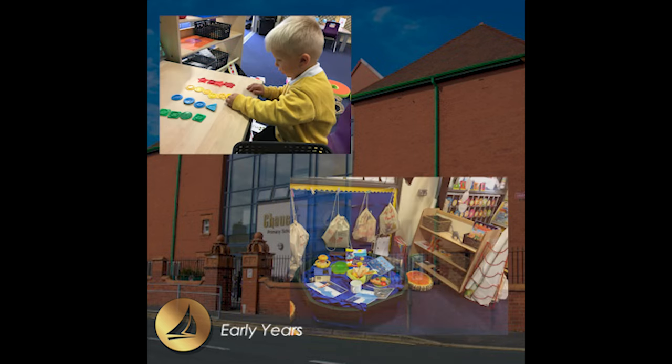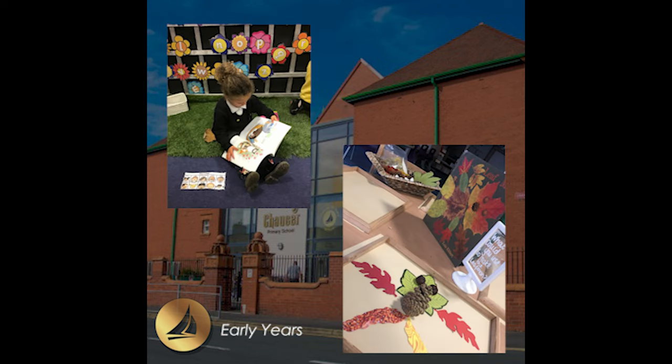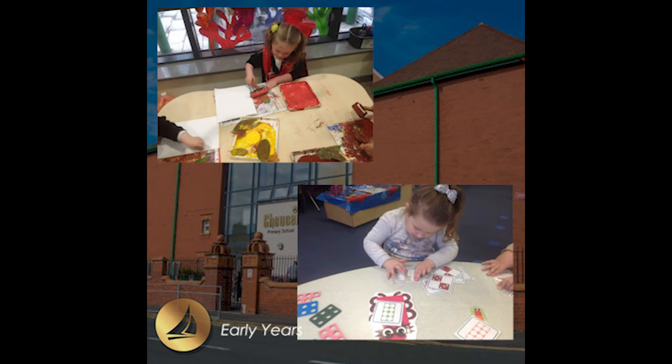This is Early Years, where the nursery and reception children learn. In here, the children have access to lots of different areas to allow them to learn through play.